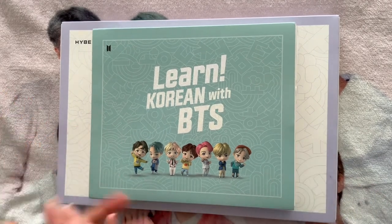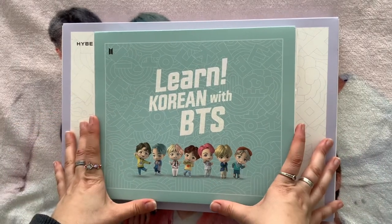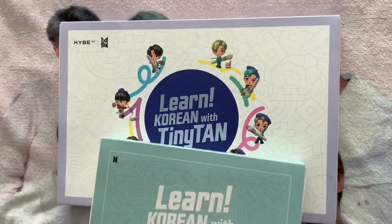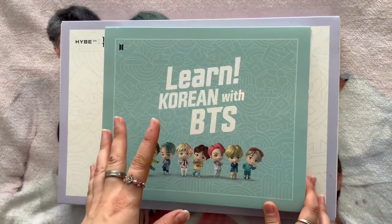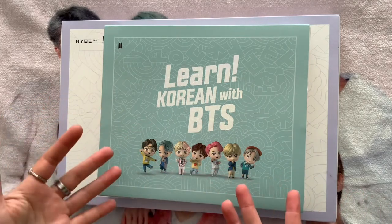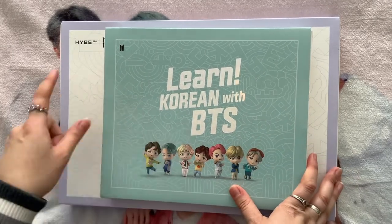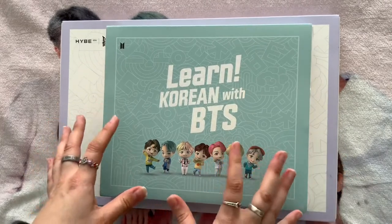I wanted to learn Korean so I could understand what they were saying, but also because I wanted to learn a language and a culture. I also love K-dramas. If you've been watching my channel for a while, you know I've been studying Korean. I wanted to share these with you today — I've got the first two sets, and they've also released a third one called Talk with BTS.